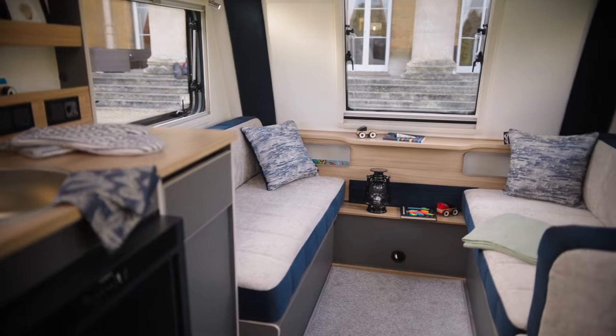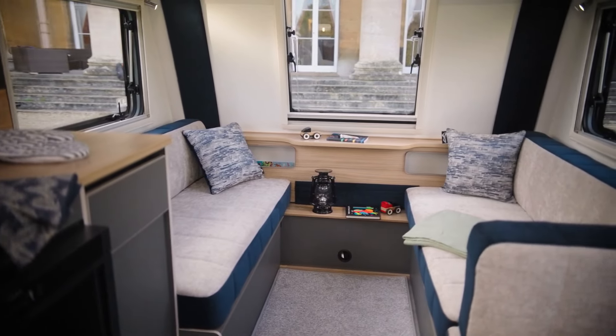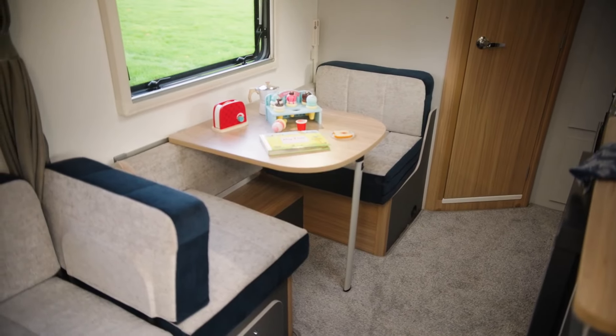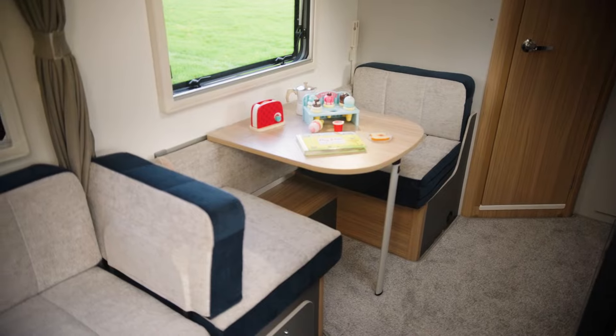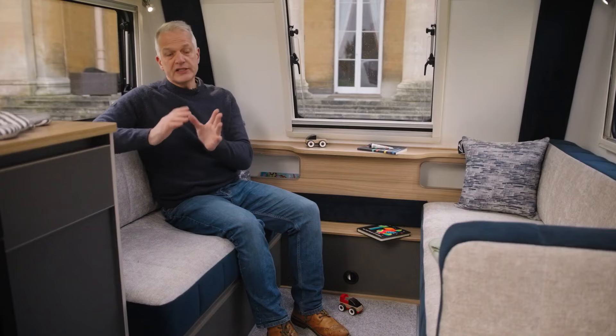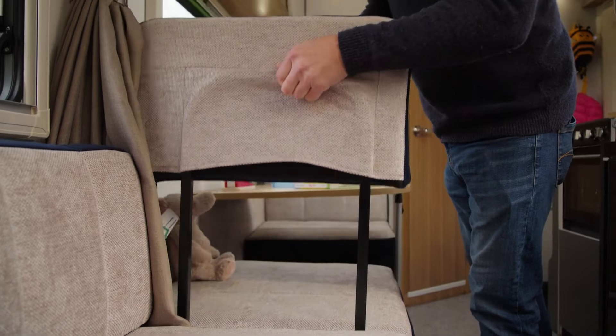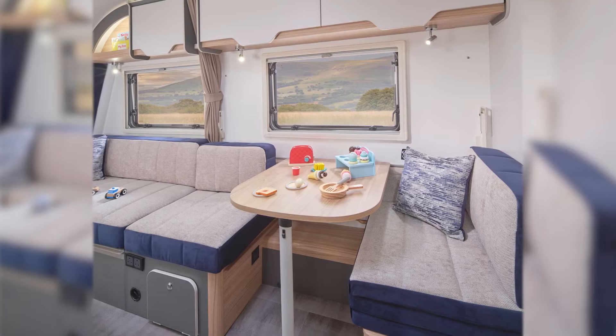In the lounge of the D44L in daytime mode, we have the lounge which seats four and a side dinette opposite the kitchen which seats an additional two, so you can seat six people in total. If you'd like additional lounging room, the backrest between the lounge and the dinette simply lifts out to give you that extra space.